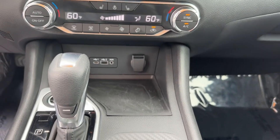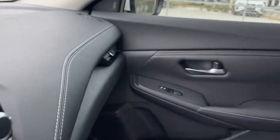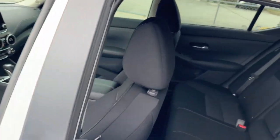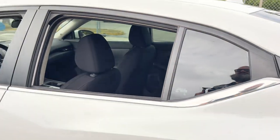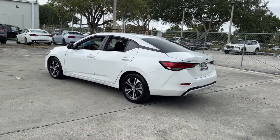Here's a sporty Nissan Sentra — the powerful mid-size four-door that prioritizes comfort, convenience, and safety. From its standard suite of driver assist tech to its spacious upscale cabin and thoughtful storage solutions, this snazzy sedan makes your daily drive pure pleasure.